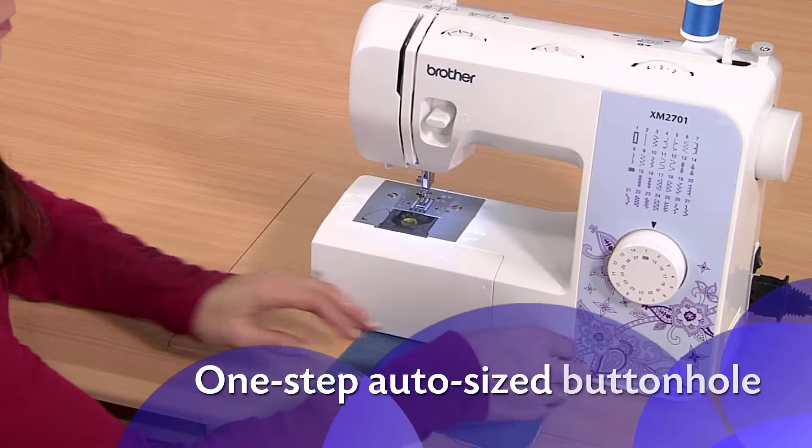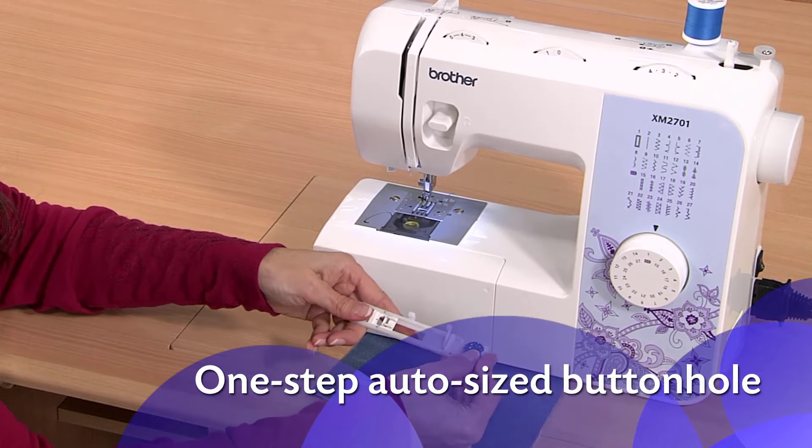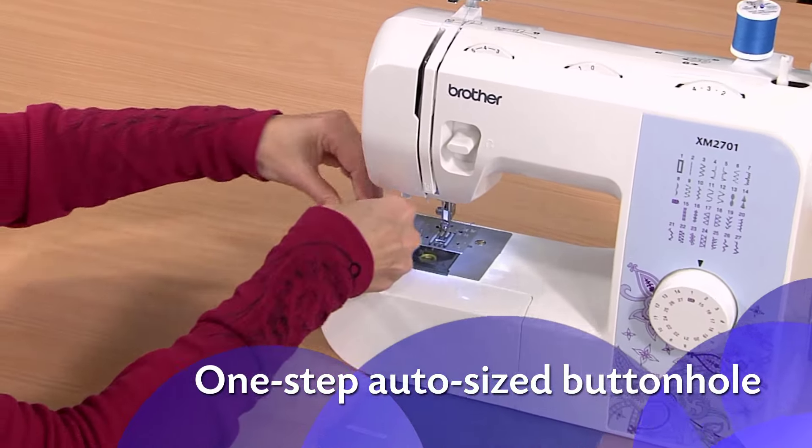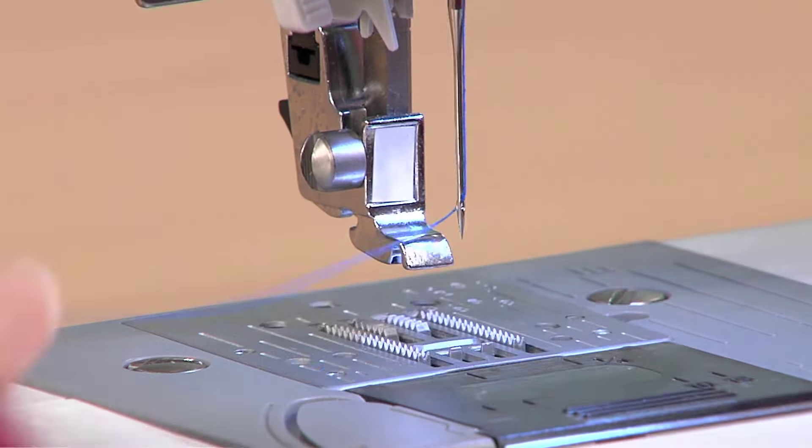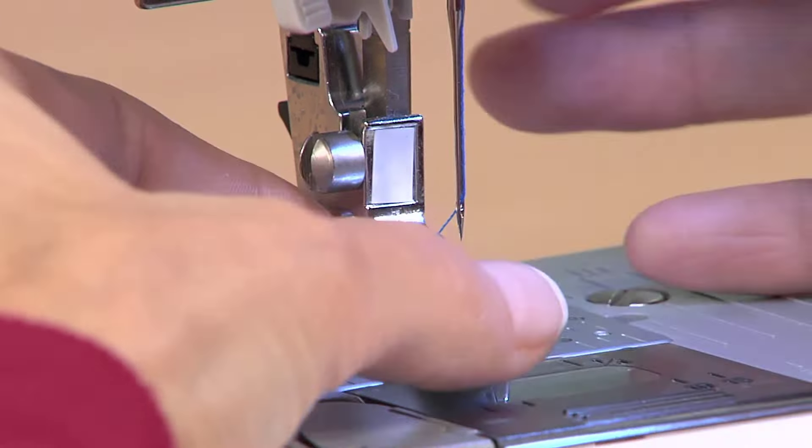It features a one-step buttonhole option, which automatically sizes to fit your buttons. It also features six quick-change sewing feet, which adds tremendous value and are incredibly easy to change between.